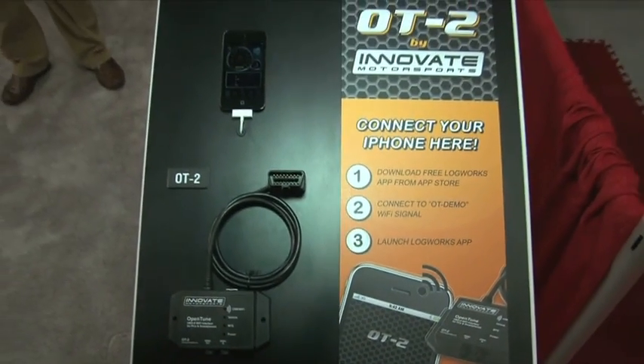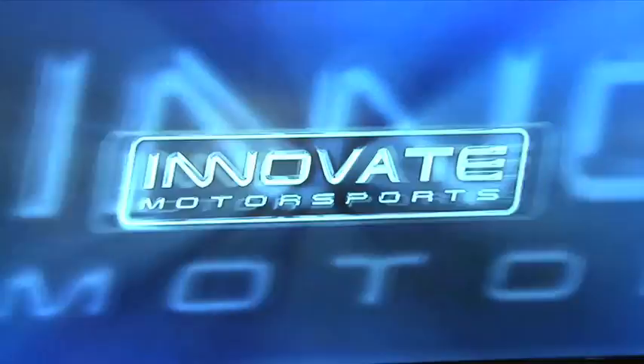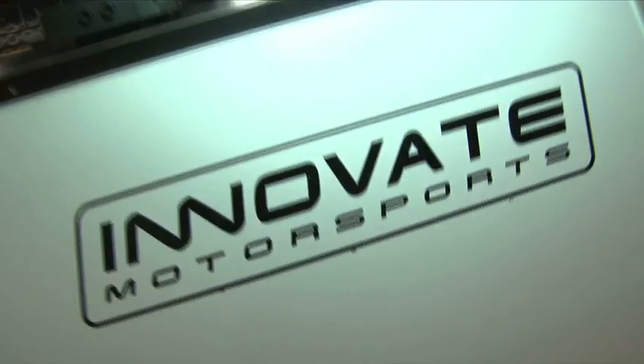Will this also tell you your air fuel ratio? That's a great question. You can connect this to other Innovate devices — so if you have one of our wideband controllers, you can feed that into the device and have it communicate into the phone.